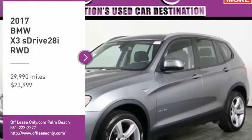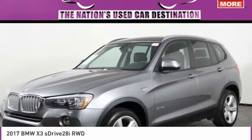Looking for the right vehicle? Check out the 2017 X3.